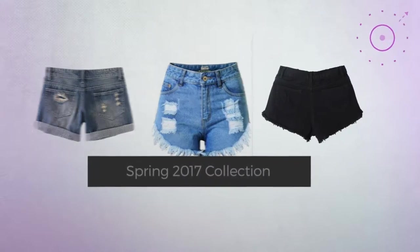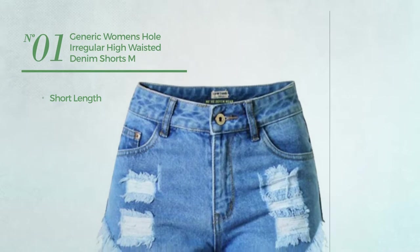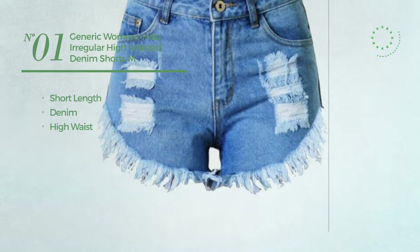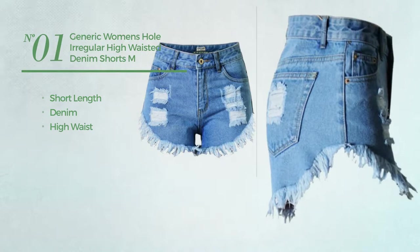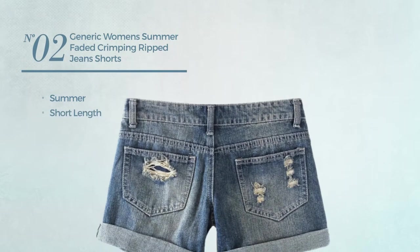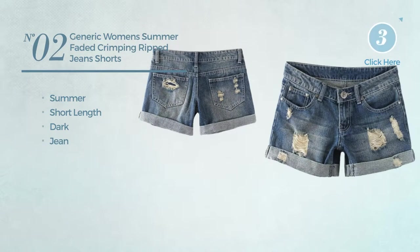Number one: a short-length shorts crafted from denim with a high waist, available in 35 more colors. Number two: a summer short-length shorts featuring a dark design, made of jean, available just in dark blue color.